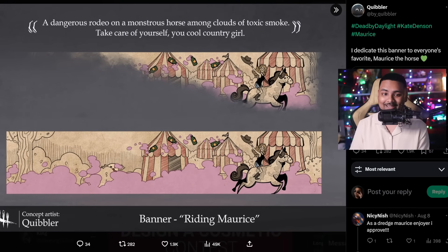Finally, to wrap it up, we have a banner done by Quibbler - and this is really adorable. We have Kate with a cowgirl hat riding Maurice throughout the Clown's realm, with a bunch of clown bottles everywhere. This is super dope and super cool. It just has so much of what DBD entails. What a lovely banner. It's one of the best banners I've seen done thus far. There's even a quote that goes with it: 'A dangerous rodeo on a monstrous horse among clouds of toxic smoke. Take care of yourself, you cool country girl.' I like it.